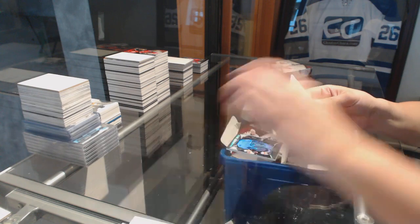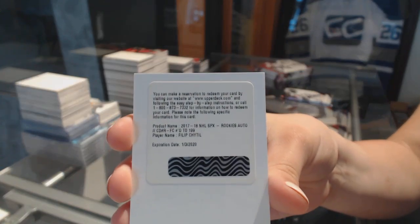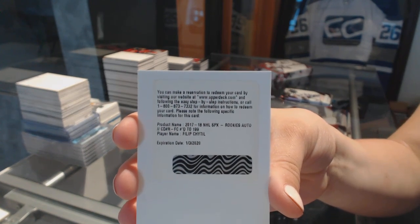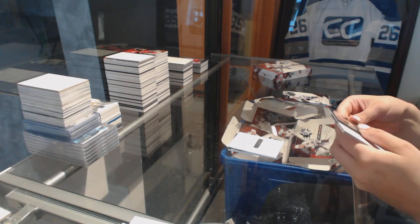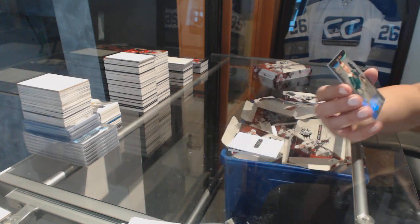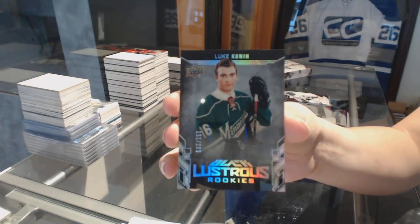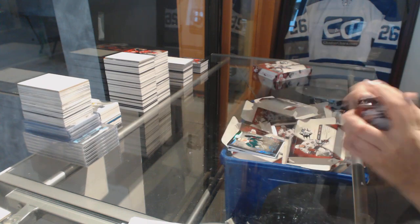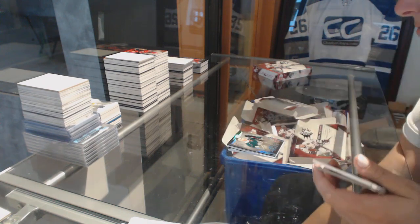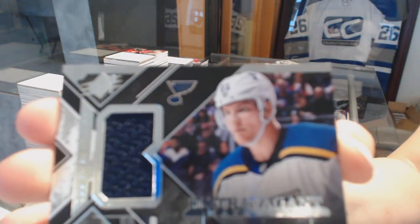An SPX auto rookie numbered to 199 — Philip Chlapik for the New York Rangers. A lustrous rookie numbered to 299 for the Minnesota Wild — Luke Kunin. And for the St. Louis Blues, a Colton Parayko jersey extravagant materials.